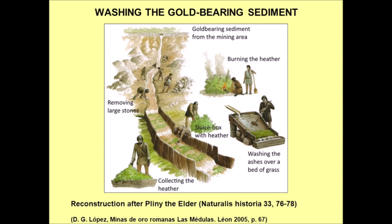Pliny then continues: 'The heather is dried and burned and its ashes are washed over a bed of tight grass so that the gold is deposited in it.' In some mining areas of the Kart we have evidence of the trenches described by Pliny, but it is also clear that movable wooden sluice boxes were used.